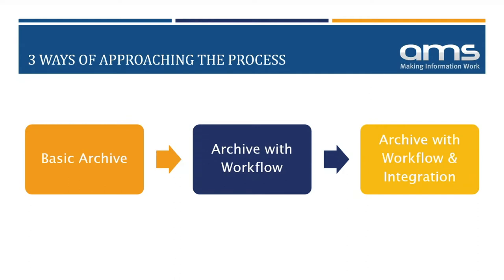Once the electronic archive is in place, customers typically look to implement electronic workflow — taking securely stored documents and pushing them to a customer, supplier, or colleague for approval or rejection. After the archive and workflows are set up, some customers then look to integrate DocuWare with other applications. We have a full development team at AMS and DocuWare has an API, but it's our job to hold your hand and guide you commercially and technically throughout the process.